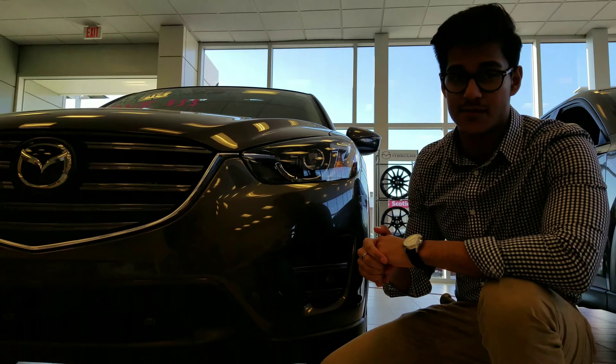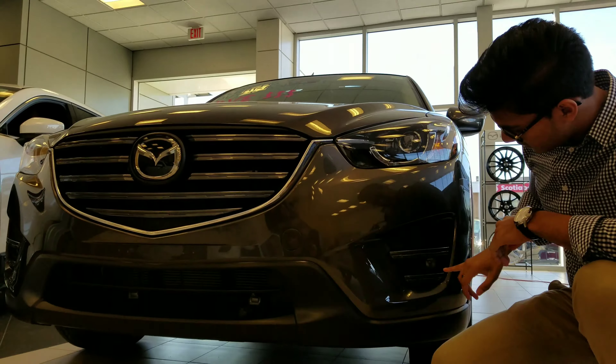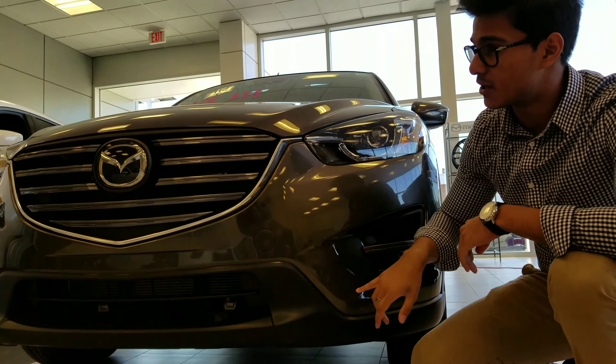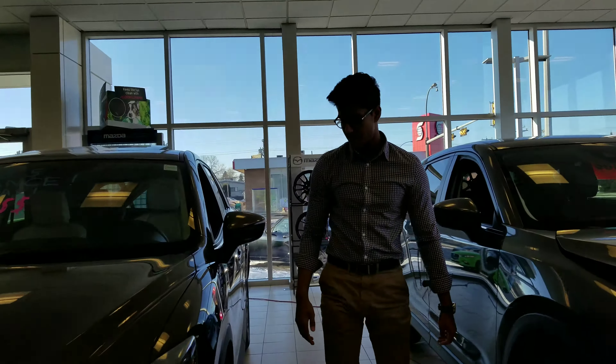As you can see, Mazda offers a very aggressive front end of the vehicle. We've got LED wraparound headlights right here. We've got LED fog lights down here as well. We've got our Mazda radar cruise control right there in the front of the emblem. Follow me to the side.